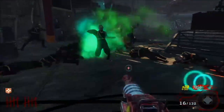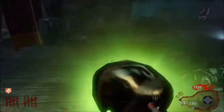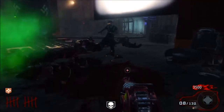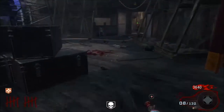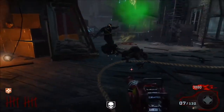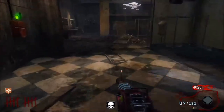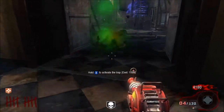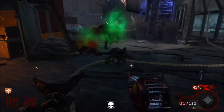Element 115 is also used for many things that go across both the original 115 and the 115 from Origins. Both versions weaponize weapons such as the Ray Gun, the Wunderwaffe, and the Thunder Gun.